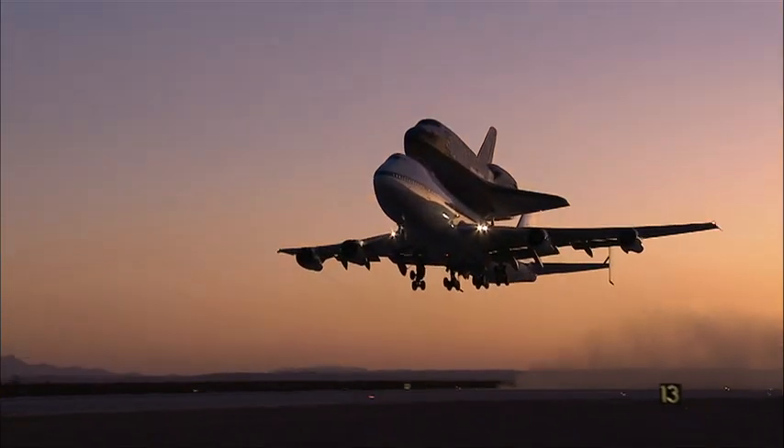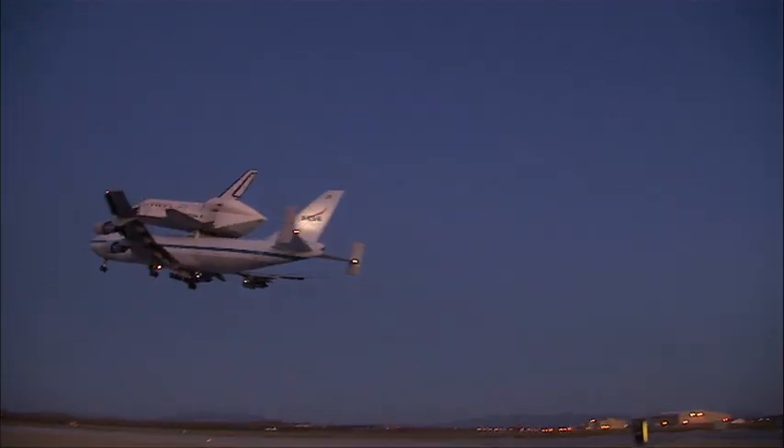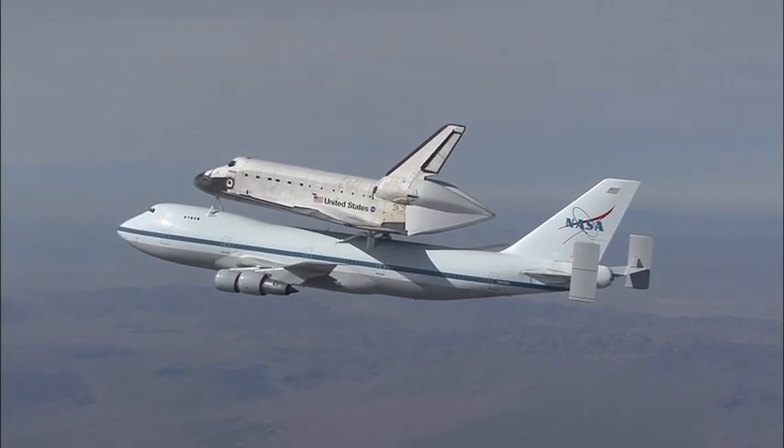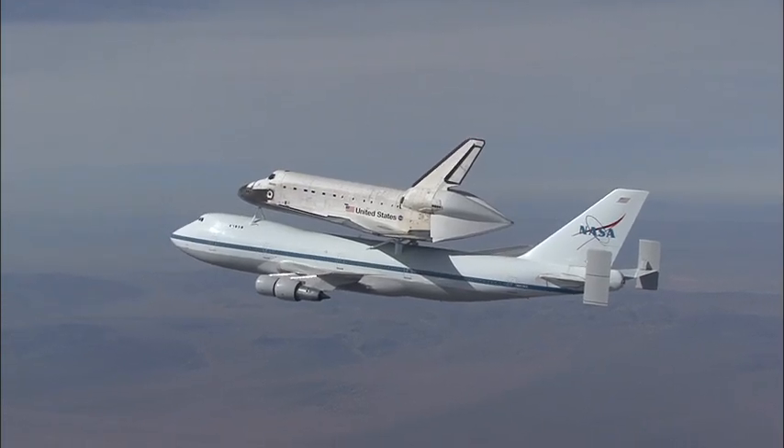The design and the idea of how to move the orbiters was a very unique challenge to the engineers back in the early 70s. And there was a lot of work that went into the initial design of how to modify the airplane, how to attach it, how would it fly, what precautions and things like that. This goes to show you what American ingenuity can do.